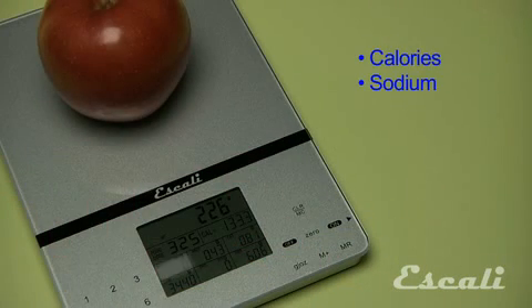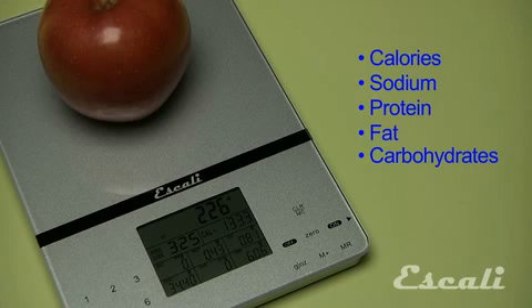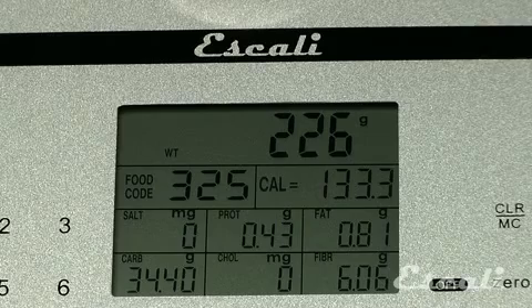It shows calories, sodium, protein, fat, carbohydrates, cholesterol, or fiber. And it shows all of the nutritional info on one big, easy-to-read display.